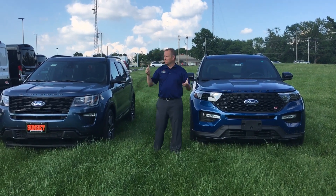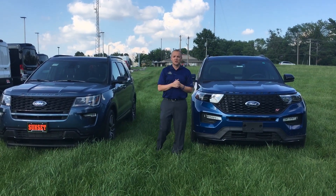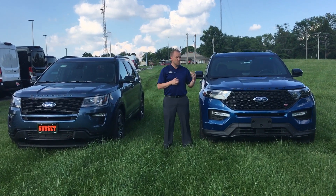Hey guys, Tim Stewart here at Sunset Ford, beautiful corner of Graveway and Lindbergh. Today we're talking to you about the brand new Explorer ST. It's a 2020 model.